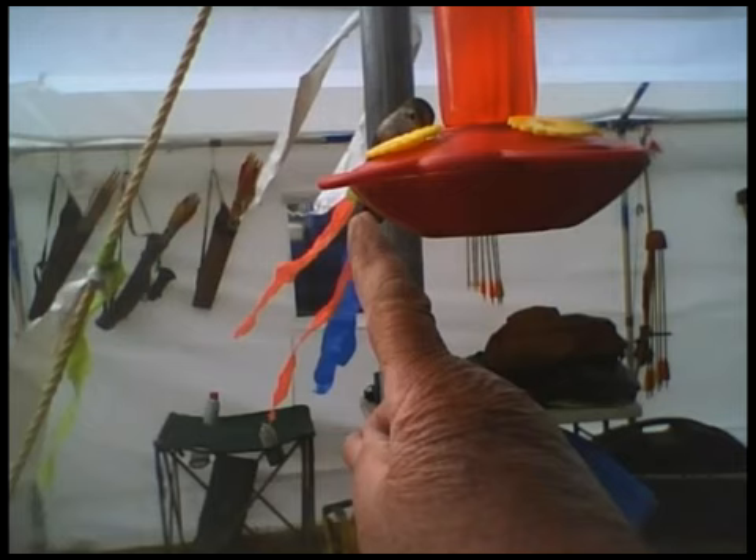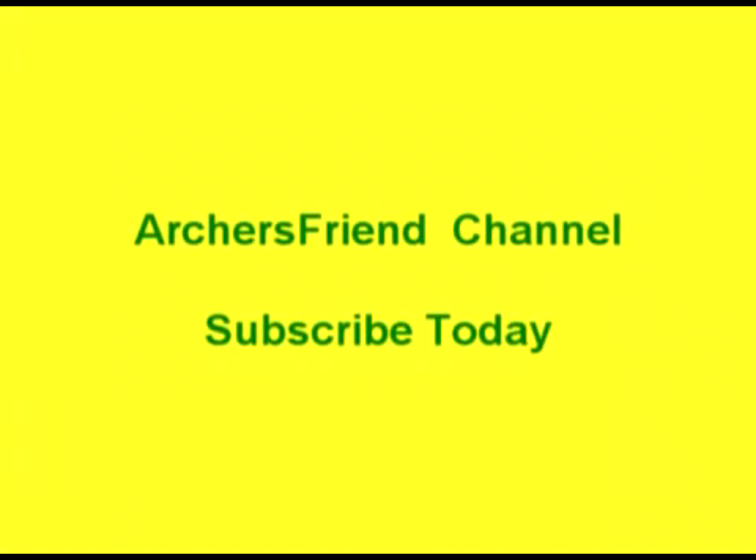And again, we want to thank MadBadVoodoo for the opportunity of this shout out. Go to the Archer's Friend channel and subscribe today, and we'll see you in the mountains someday, hopefully.